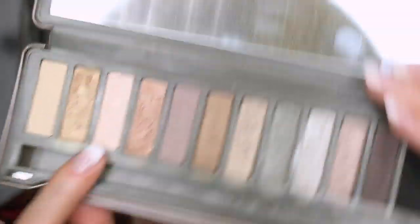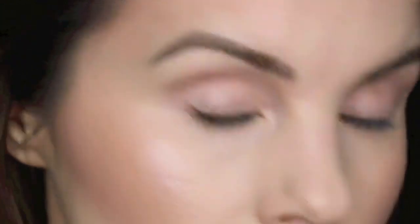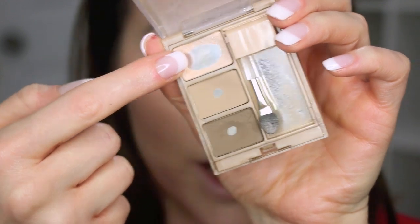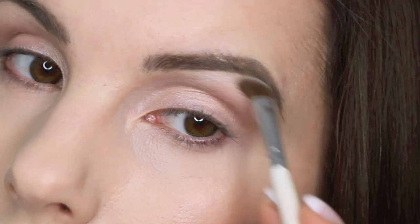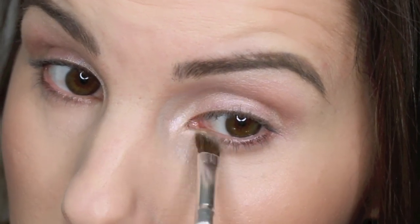On my lid I'm going to be using the shade Booty Call and just dusting that on. For my brow bone highlight I'm going to use my Milani Brow Fix brow kit and the highlight shade in that palette, then using some of that in the inner corner of my eye as well.